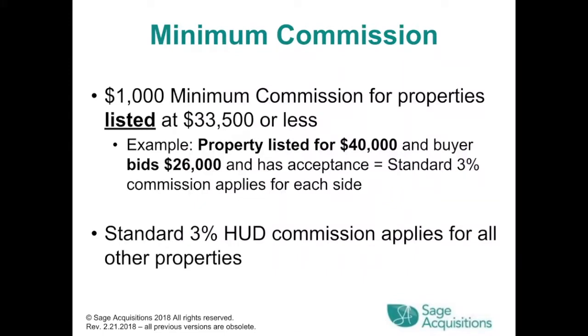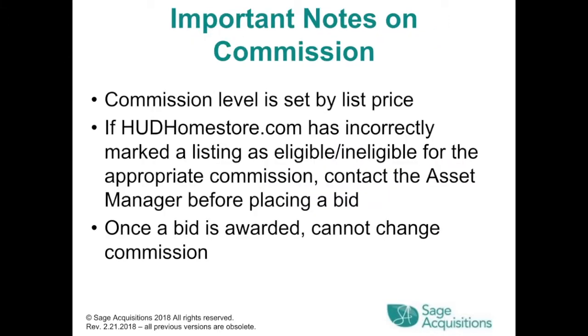Minimum commission: a $1,000 minimum commission for properties listed at $33,500 or less. For example, a property listed at $40,000 where a buyer bids $26,000 and has acceptance — a standard 3% commission applies for each side. A standard 3% HUD commission applies for all other properties. The commission level is set by the list price. If hudhomestore.com has incorrectly marked a listing as eligible or ineligible for the appropriate commission, contact the asset manager before placing a bid. Once a bid is awarded, you cannot change the commission.